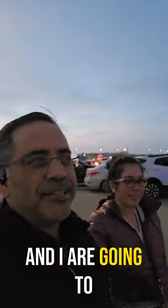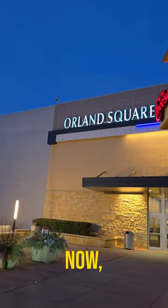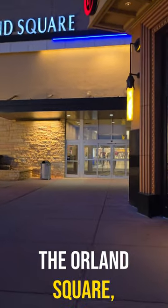Hey guys, ZBP Man here, and Nolan and I are going to check out what the hype is all about with the Apple Vision Pro. We booked our appointment at the Orleans Square Apple Store.